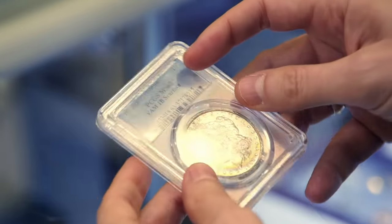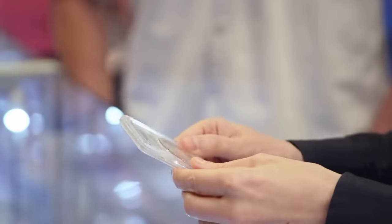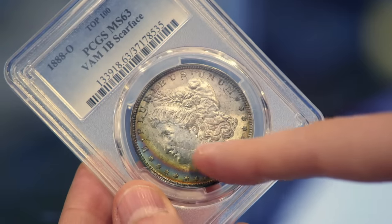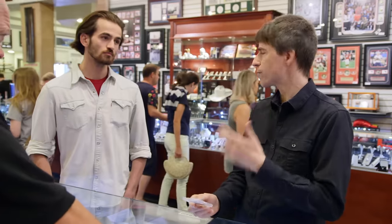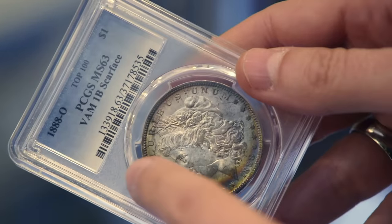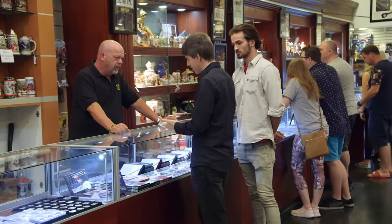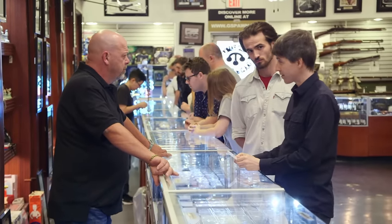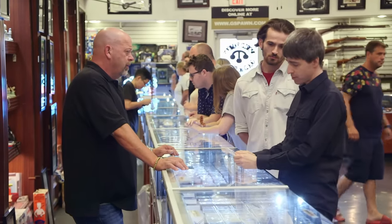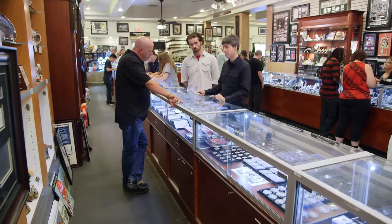That's a Scarface. This is one of the most significant errors of Morgan dollars. This one is particularly expensive because it is just a huge die break — this die was probably literally almost falling apart when this coin was struck. You can tell the die is broken almost all the way across. There are four acknowledged states of this, and for collectors of these kinds of things, the more destruction, the better. If you got this in the first die state, it's a $125 coin. If you get it in the final die state, it's worth many thousands. This is a terminal die state, which means it's the most valuable.